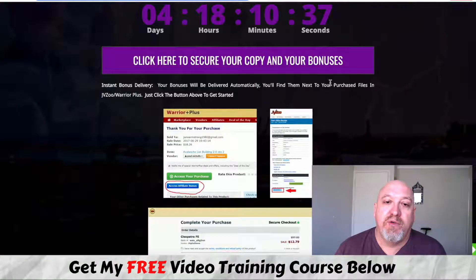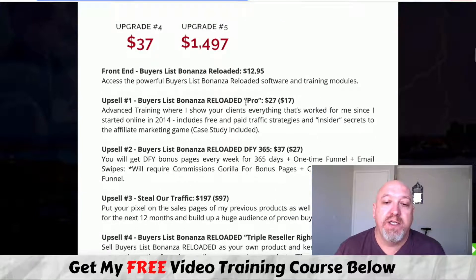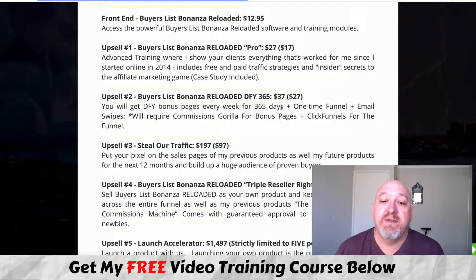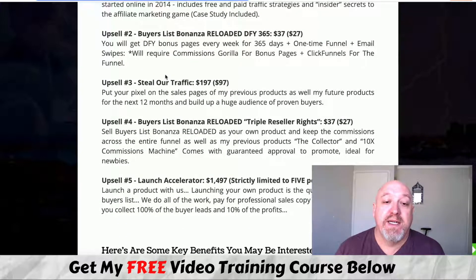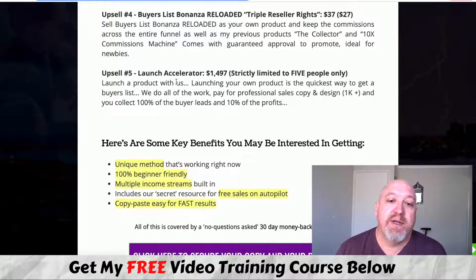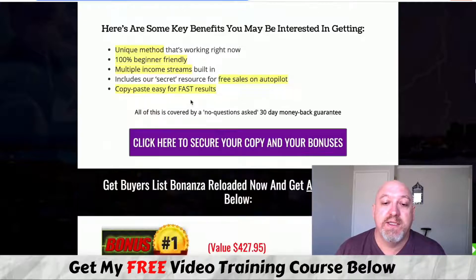Let's have a quick look at the pricing. The front end is only $13. OTO one, Buyer's List Bonanza Pro, is $27, down-sell at $17 — and as mentioned, that's part of my bonus. The done-for-you 365 bonus pages is $37, down-sell at $27 — and I'm giving you that as a bonus too. There's also Stealth Traffic, Buyer's List Bonanza Reloader Triple Reseller Rights at $37, and a $197 option putting our pixel on our sales pages, giving 100% guaranteed approval at 100% commissions rather than the normal 50%. The Launch Accelerator at $1,497 is strictly limited to five people — you can launch a product with us, earn 10% of the profits, and keep 100% of the buyer leads.